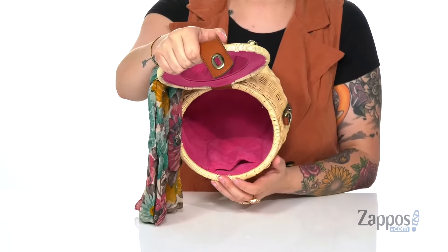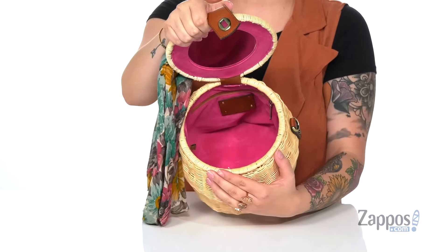It is fully lined with a slip pocket on the front wall and a zip pocket on the back wall. Show off your style with this cute bag — it's by Patricia Nash.